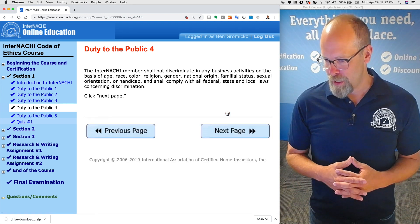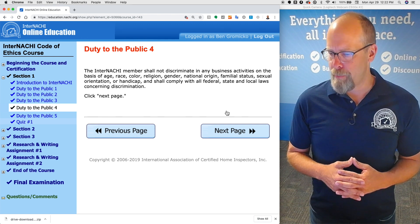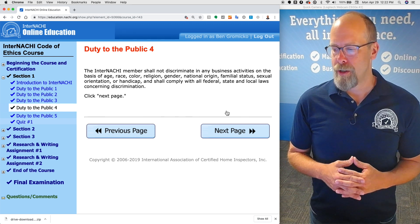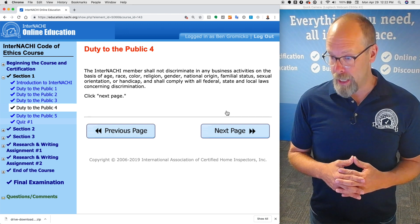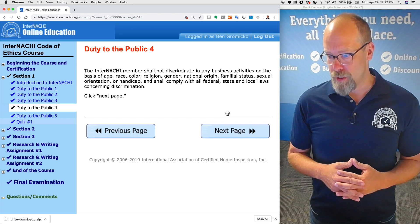The InterNACHI member shall not discriminate in any business activities on the basis of age, race, color, religion, gender, national origin, family status, sexual orientation, or handicap, and shall comply with all federal, state, and local laws concerning discrimination.